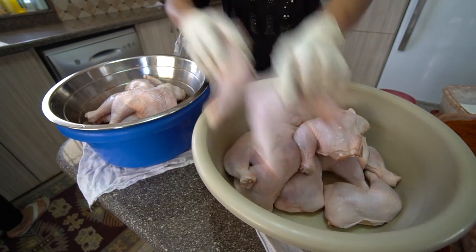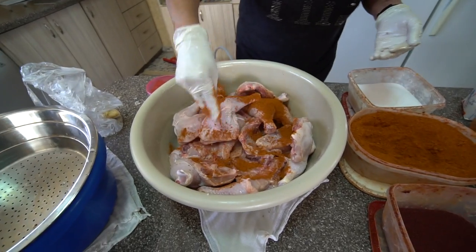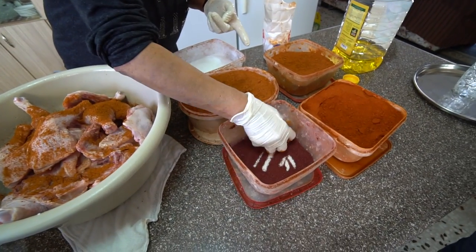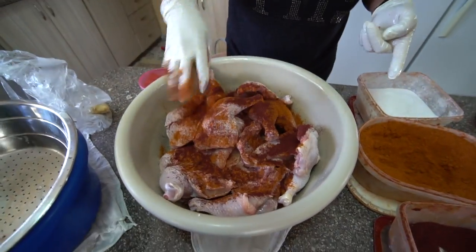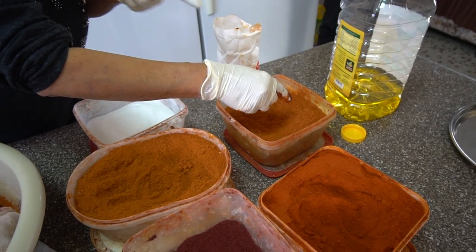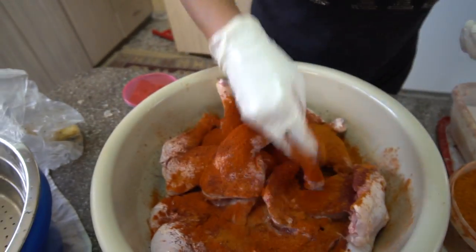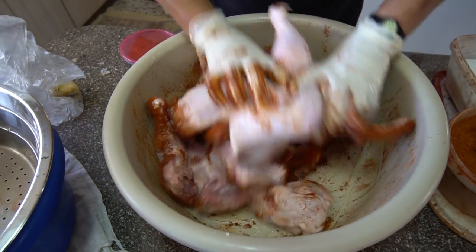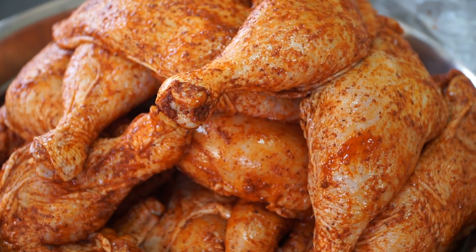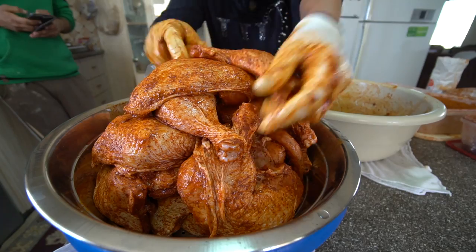Now it's time to prepare the chicken and we're going to spice it up and get it ready to go in the Zarb oven. Chicken spice, sumac — a lot of sumac — sweet paprika, and chili paprika. They just added all the different spices in. I can already smell the spices, and that is a lot of chicken legs. That is going to be good, I can already tell.